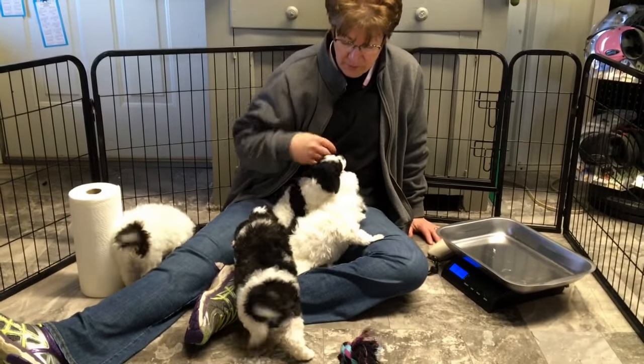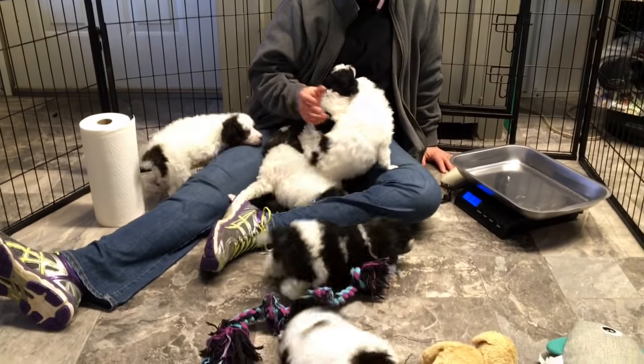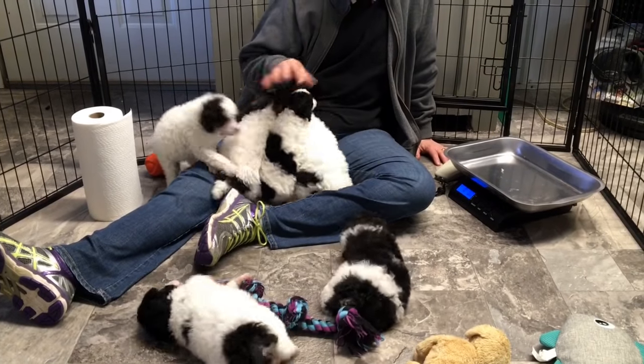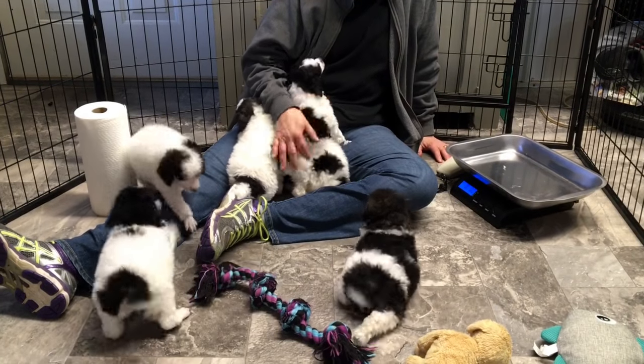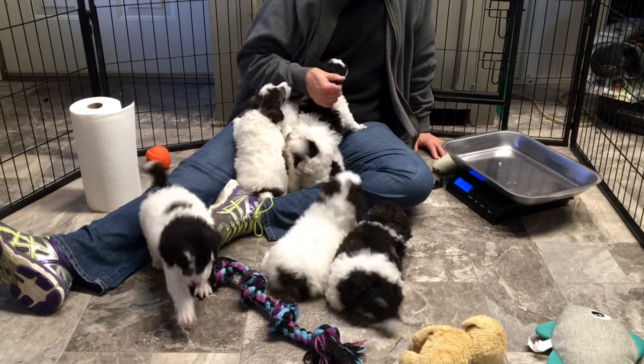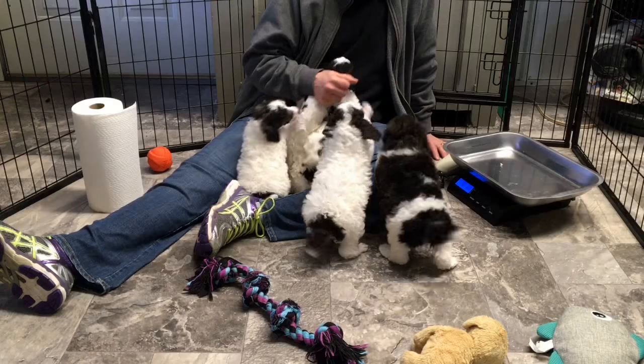Good afternoon. This is the 12th of December and this is Liberty's Medium-Sized Poodle Puppies. We expect this litter to be somewhere right in mom and dad's range — dad's about 30 to 31 pounds and mom's about 28 to 29 pounds.